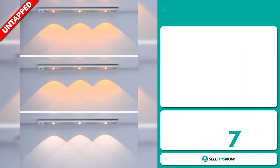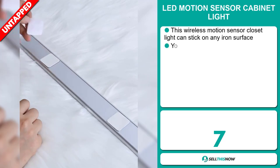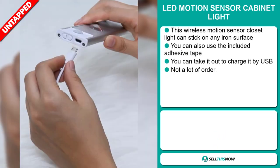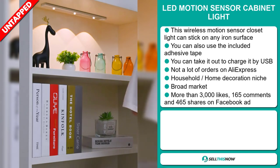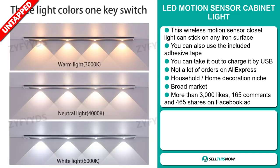Our next product is the LED motion sensor cabinet light. This wireless motion sensor closet light can stick on any iron surface — you can also use the included adhesive tape, and you can take it out to charge it by USB. We also think it has a lot of untapped potential; so far there haven't been many orders on AliExpress, so you could definitely take advantage of this.